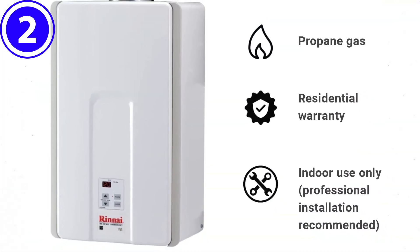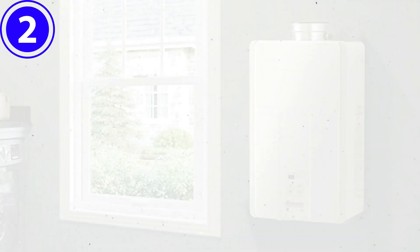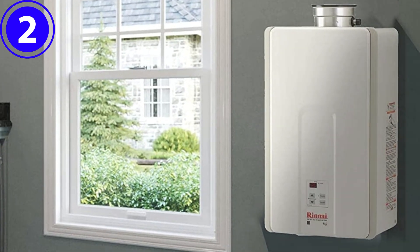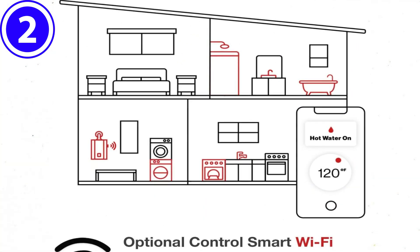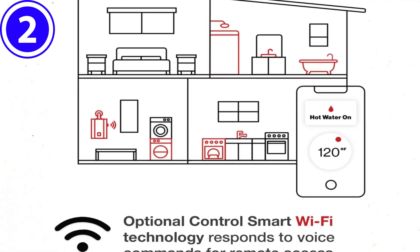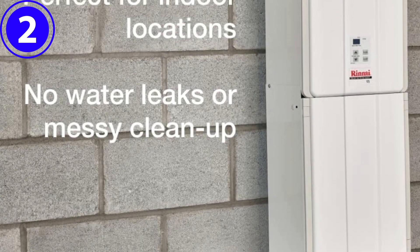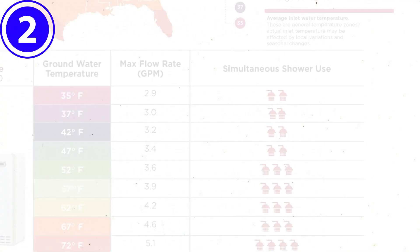Designed to operate at up to 82 percent efficiency and to be installed outdoors, this Rinnai tankless water heater doesn't disappoint. It features a 150,000 BTU maximum input and provides 6.5 GPM hot water outflow, making it a great option for a home with one or two bathrooms and one to two adults or teens.